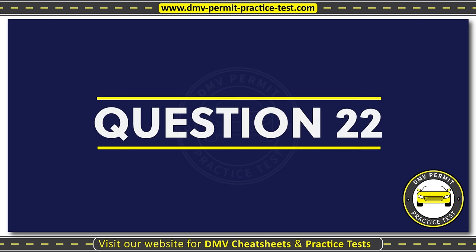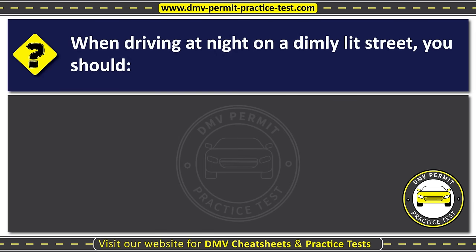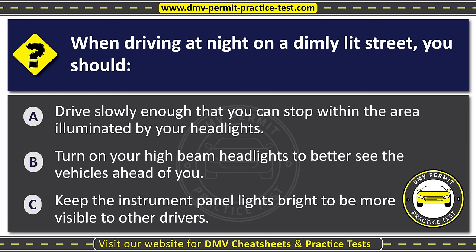Question twenty-two. When driving at night on a dimly lit street, you should: Option A: Drive slowly enough that you can stop within the area illuminated by your headlights. Option B: Turn on your high-beam headlights to better see the vehicles ahead of you. Option C: Keep the instrument panel lights bright to be more visible to other drivers. The correct answer is Option A: Drive slowly enough that you can stop within the area illuminated by your headlights.